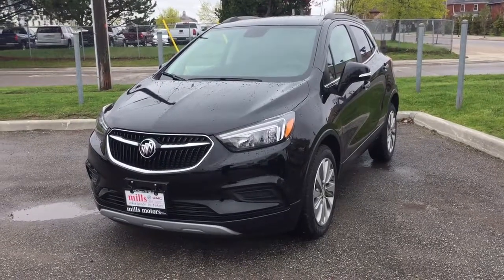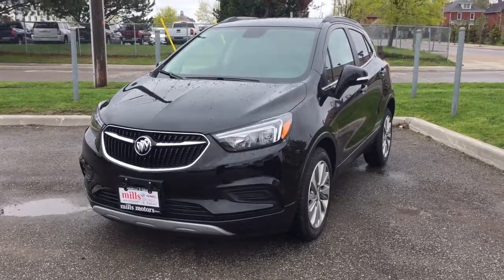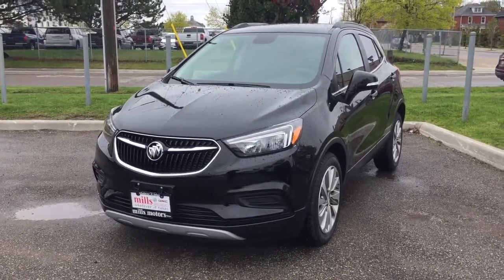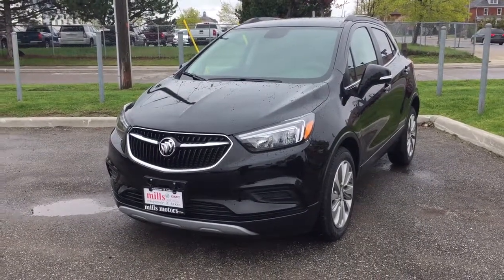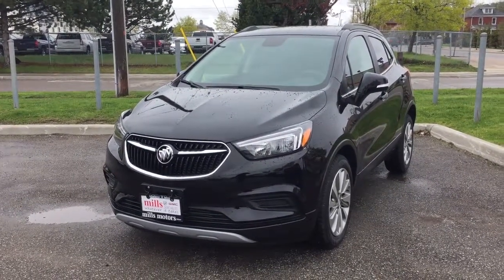What a fantastic vehicle, both inside and out! Once again, ladies and gentlemen, this was the 2017 Encore Preferred front-wheel drive, shown here in the very nice ebony twilight metallic. This vehicle is equipped with the safety and connectivity of OnStar and its own 4G LTE Wi-Fi hotspot so you can surf the web on the move. If you'd like to test drive this vehicle, come on down to Mills Motors located at 240 Bond Street East in Oshawa, where we will always do whatever it takes.